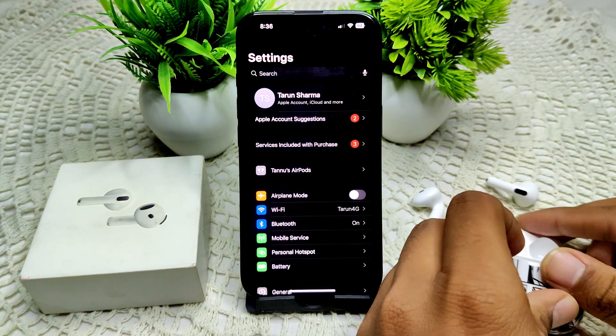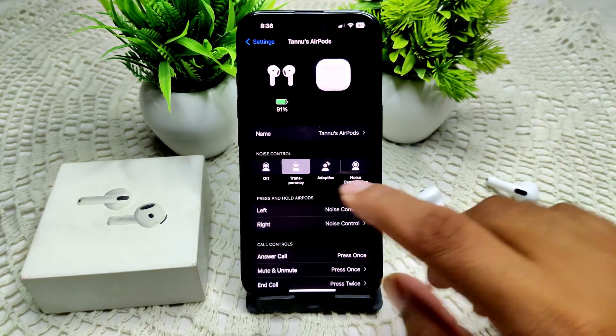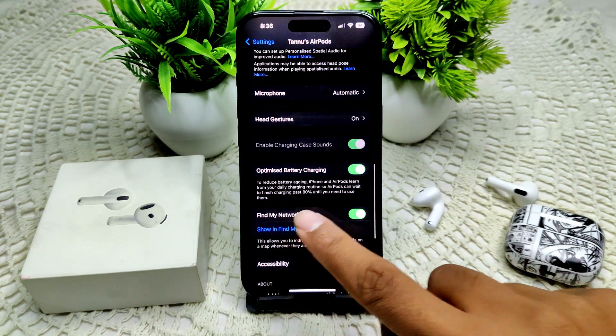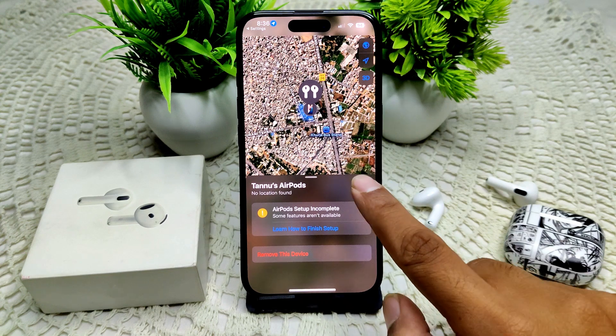Once they are connecting, tap on your AirPods and ensure that the toggle is on. In Find My, confirm that Find My Network is showing and also enable that. That's how you can verify this setting.